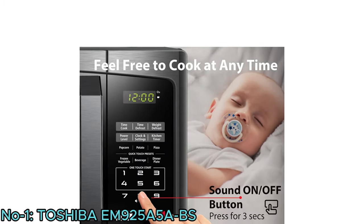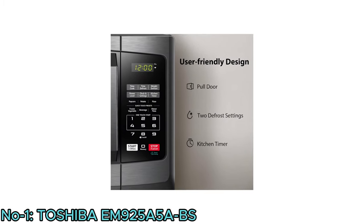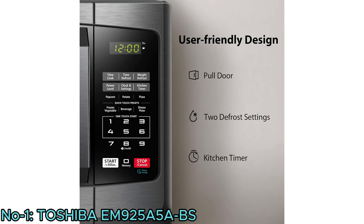Equipped with a sound on/off option, feel free to cook at any time. User-friendly design with a pull door, child safety, LED lighting, 2D frost setting, and kitchen timer — it accommodates various dish sizes.